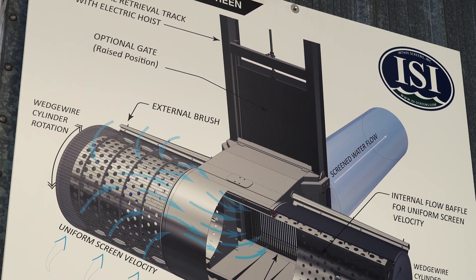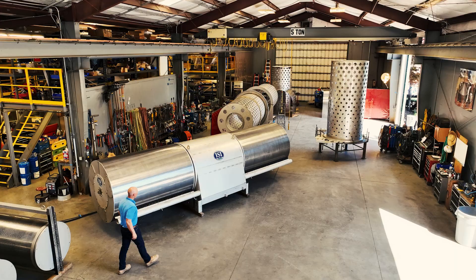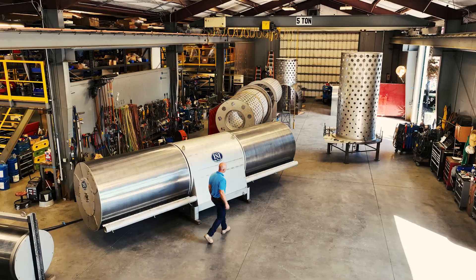Hello and welcome to the Delta Conveyance Project Quick Question video series where we answer questions about the project. In part one of our look at the state-of-the-art fish screens that will be used at the new intakes, we discussed how the screens are designed to provide protection for fish.